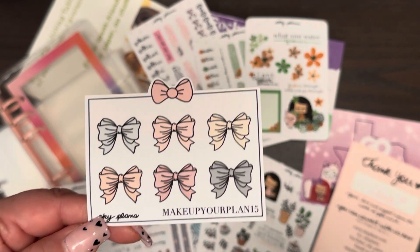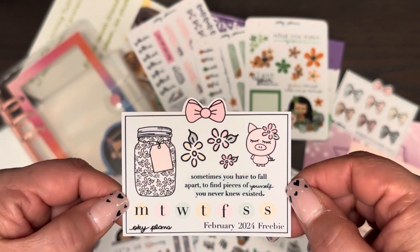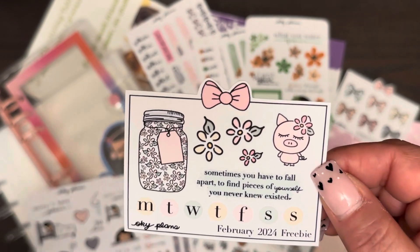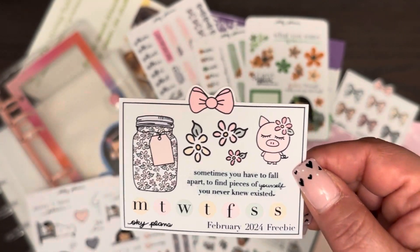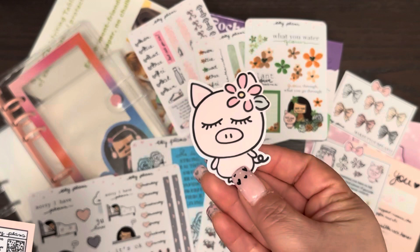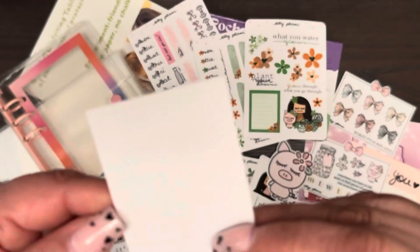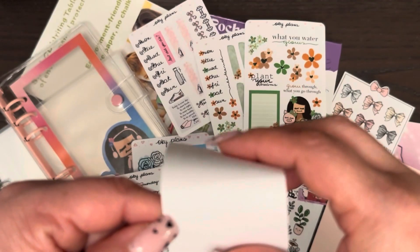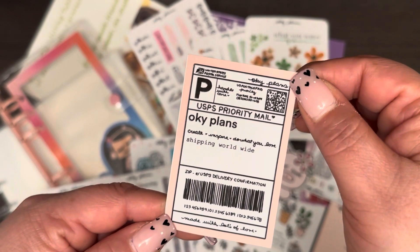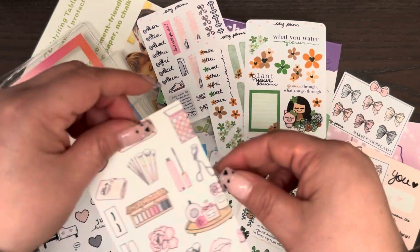I also ordered a custom dashboard with a 'Mañana Será Bonito' theme — it's a song from Karol G. I read some of the lyrics and liked them, so I gave her creative freedom. I just told her to make me a dashboard with that theme and she ran with it. It's going to live in my new binder. I'm the only one with this design — I feel spoiled.